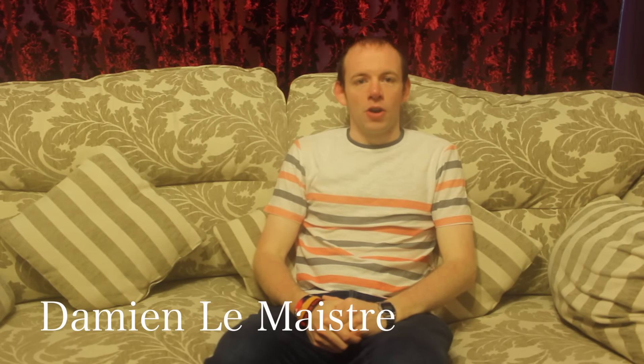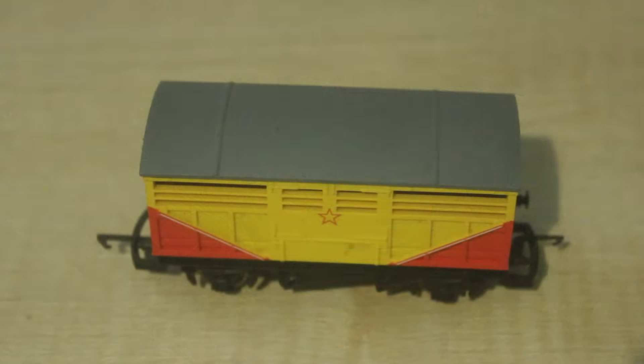Hello there, I'm Damien Lematra. Welcome to another video. Once again this is a review on a piece of Hornby rolling stock in the Thomas the Tank Engine Range. So here we have the Circus Castle Truck in the Hornby Thomas the Tank Engine Range.